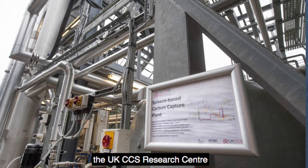Welcome to PACT, which is located here at the University of Sheffield's Beton facilities. My name is Bruce Adderley and I'm the Executive Manager of the UKCCS Research Centre, under the auspices of which PACT was originated in 2012.